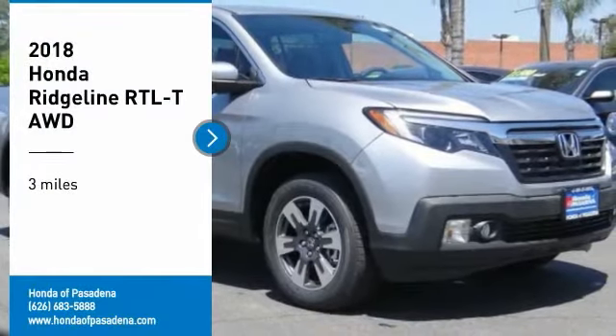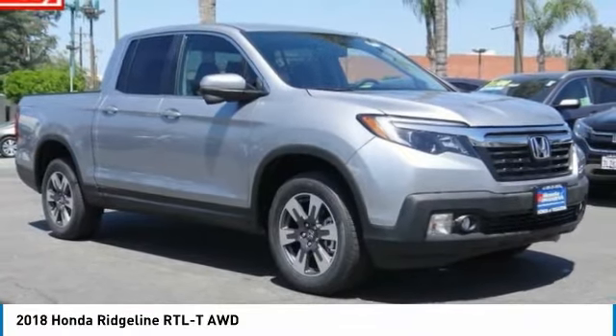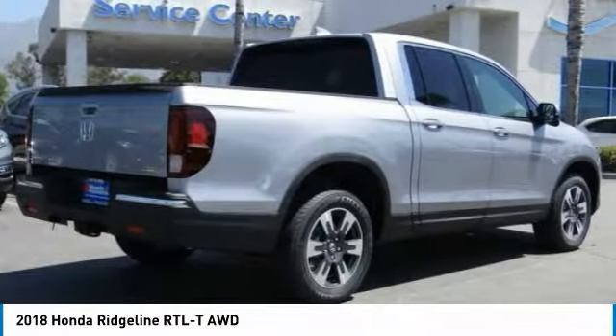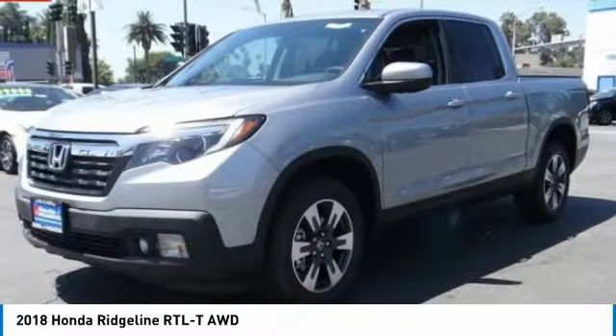We are pleased to show you the 2018 Ridgeline. The Ridgeline was designed to give you exactly what you need to get the job done. And with Honda quality built right in, this truck can be with you for the long haul.